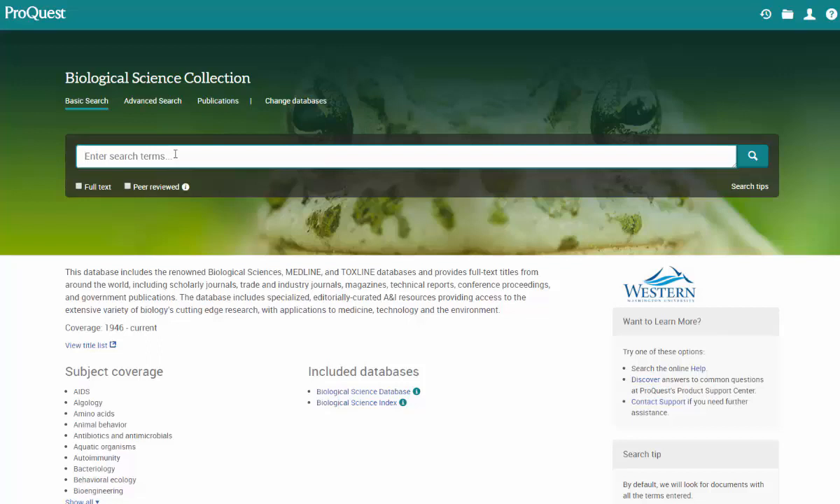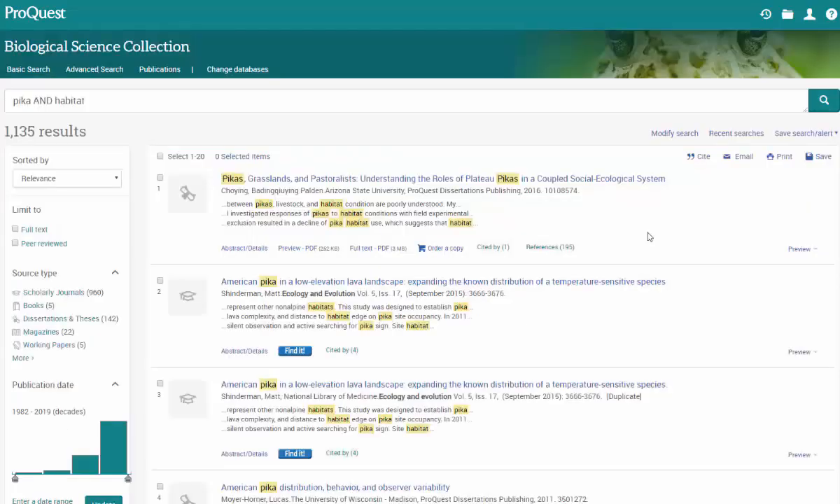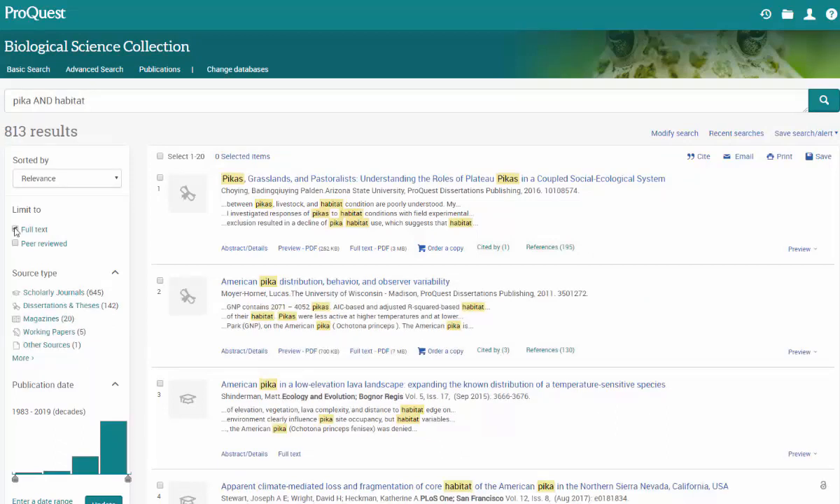I'll enter PICA and Habitat here, using capital letters for the AND, and you'll only see results that have both those terms instead of one or both. When I hit search, here's my results list. You can narrow down those results by using filters on the left, just like OneSearch.